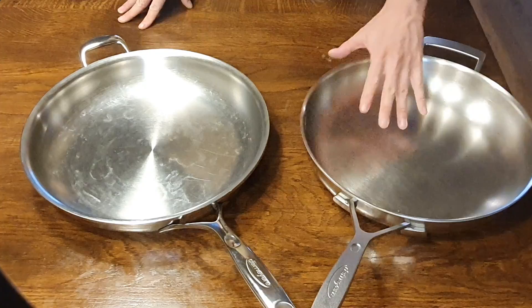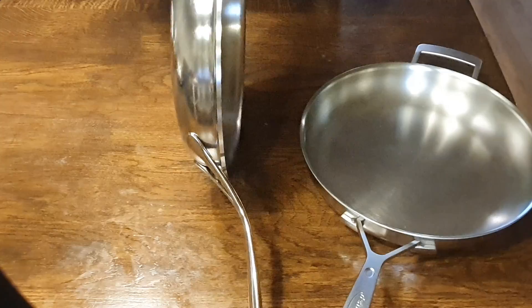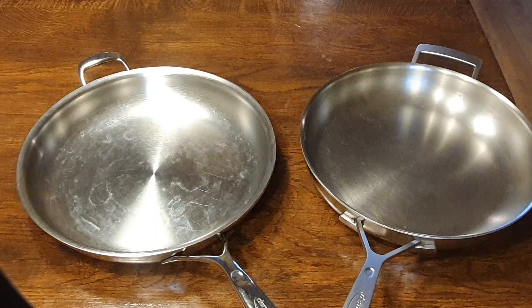If you listen to the sound when you tap each pan, I think the sound itself tells a pretty convincing story about the difference in thickness and mass between the two.